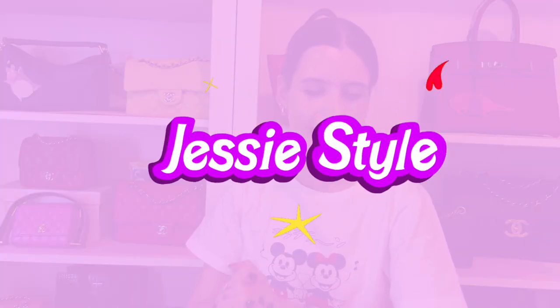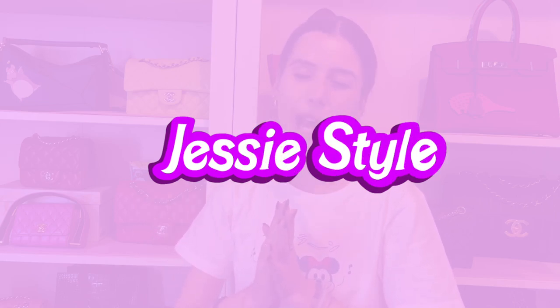Hey guys, welcome to my channel. I'm Jess. I'm going to be doing my 5k giveaway video this weekend, so I will be announcing the winners of my 5k giveaway. Thanks so much guys for helping me get to 5,000 subscribers. It is really awesome. Let's try and get to 10k.